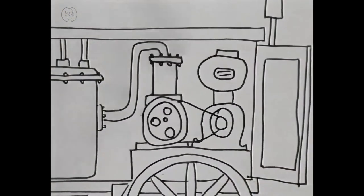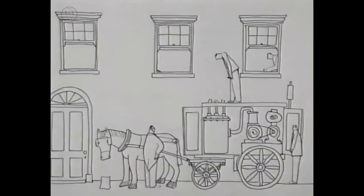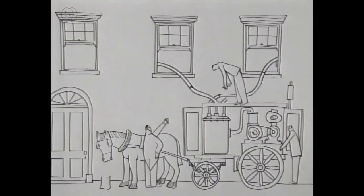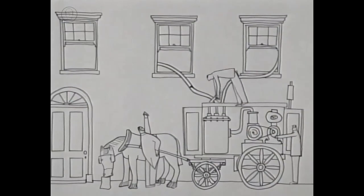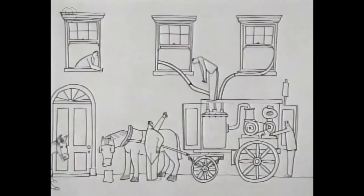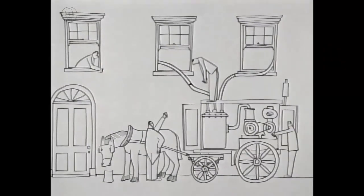His first machine was simply a cloth bag to collect the dirt and a suction pump. It worked well, but it was very large so it had to be parked outside customers' houses. It became known as the 'noisy serpent,' and he was frequently sued for frightening passing horses.